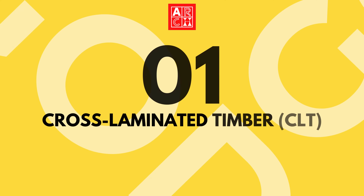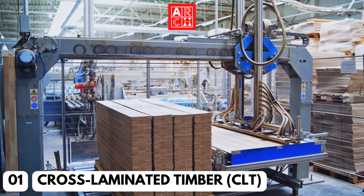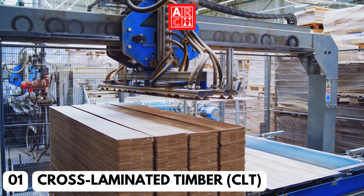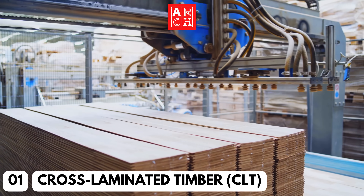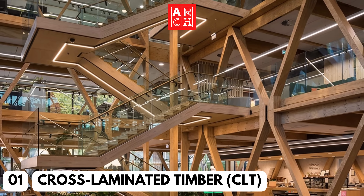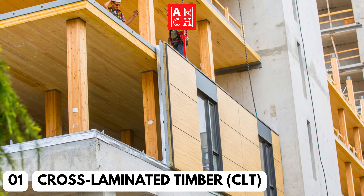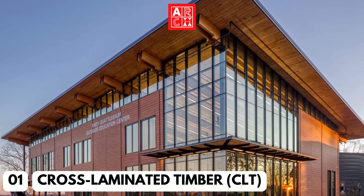Number 1: Cross-laminated timber, or CLT. This material is made by gluing layers of wood together, making it incredibly strong and durable. CLT is also a carbon-negative material, meaning that it removes more carbon dioxide from the atmosphere than it emits. It's increasingly being used in mid-rise and high-rise buildings and prefabricated construction, providing a sustainable and efficient alternative to traditional wood construction.